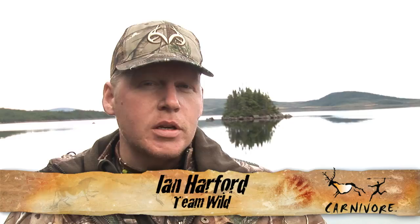Welcome to Newfoundland, Canada, for the very first episode in Team Wild's newest hunting show, Carnivore. Now for some, hunting is about big trophies and wilderness adventures. But for others, hunting is actually about harvesting nature's bounty and putting food on the table and in the freezer.